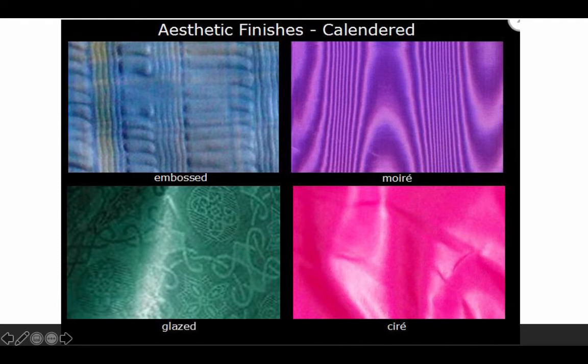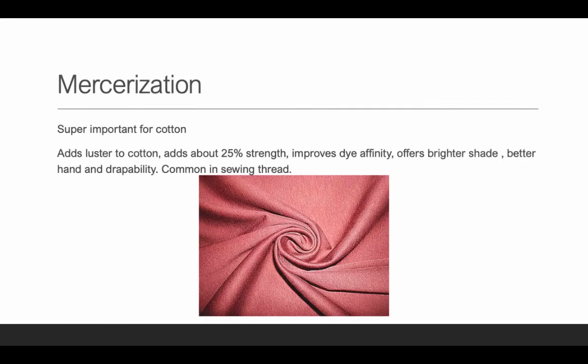Glaze is on cotton and chintzes — whatever the fabric pattern or color, the high pressure adds a nice sheen to it. Serré gives it a very wet look with even more shine than a glaze, and serré is for all different types of fiber content — not just cotton. Embossed has a raised 3D effect. And moiré literally has these lines and curves so it looks like wood grain on the fabric. That's how you can tell all four types apart.